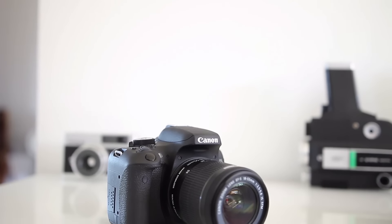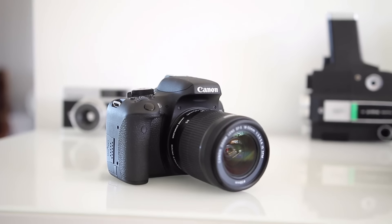One extra little bonus that I wasn't expecting to see is an increase in frames per second from five frames up to six frames. Now this isn't going to be a huge deal, but if you're into taking sports and wildlife photography, you'll definitely appreciate the difference.